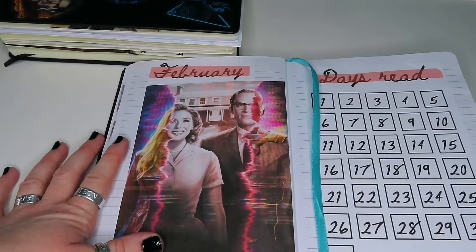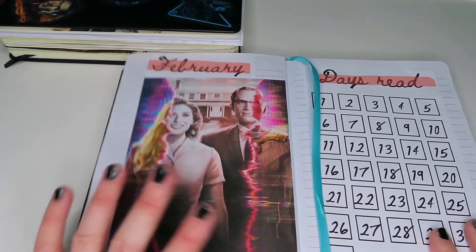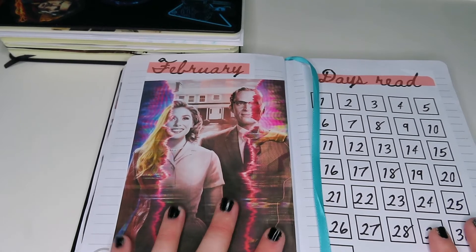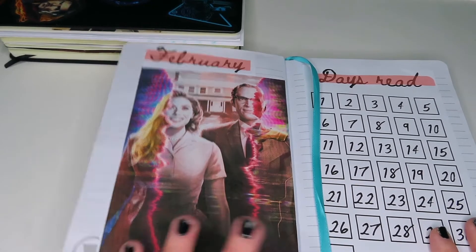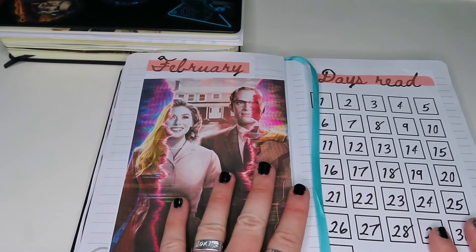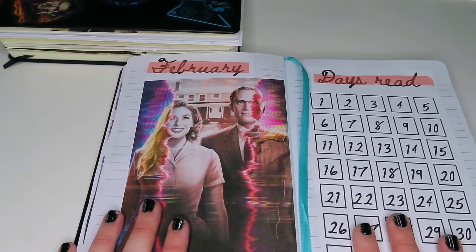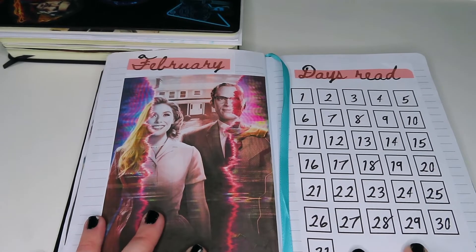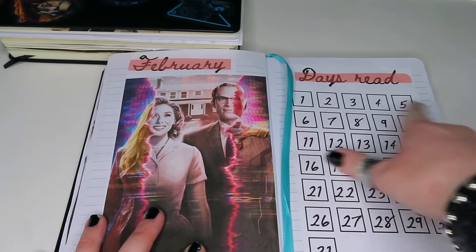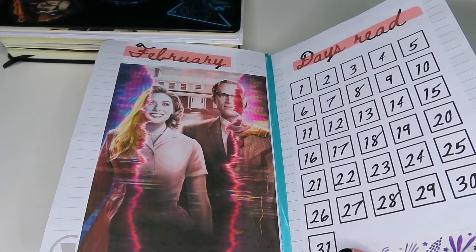On to my reading journal — very simple again with a cover page. This is obviously different from the life journal cover; I wanted something slightly different and also wanted to put Wanda and Vision somewhere, so that's where this comes in. I really miss WandaVision and they're definitely one of my OTPs. I've also got a days-read spread, which will also be on the shop — you just colour in which day you've read, nice and simple.